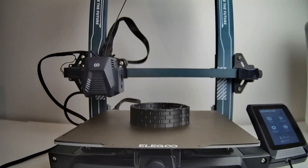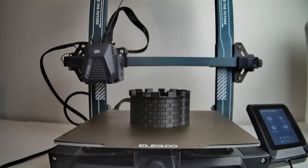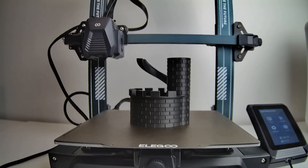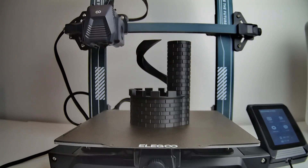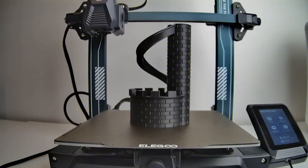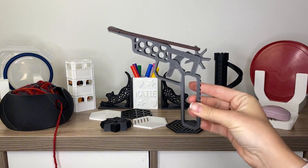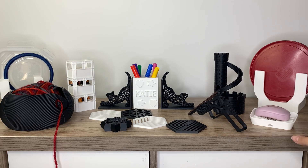Hi guys, it's Kate. Today I'm going to be showing you some really cool 3D prints to sell online. It's more and more popular to use your 3D printer to make money online selling fun objects that you can print for pretty low cost. Popular sites are like Etsy or Facebook Marketplace to sell your items.